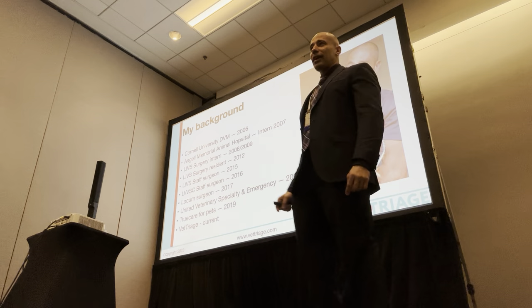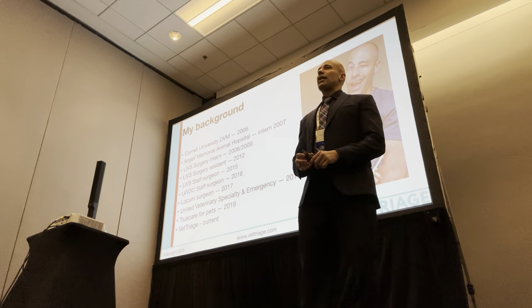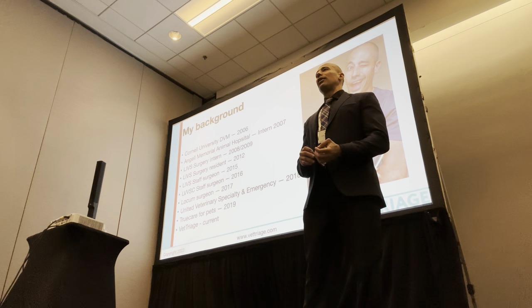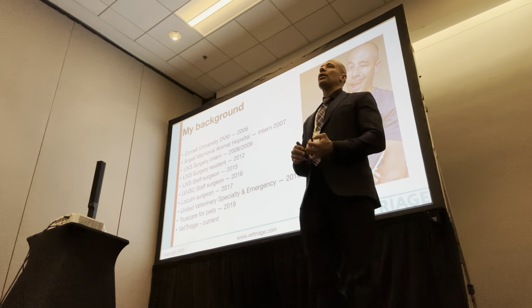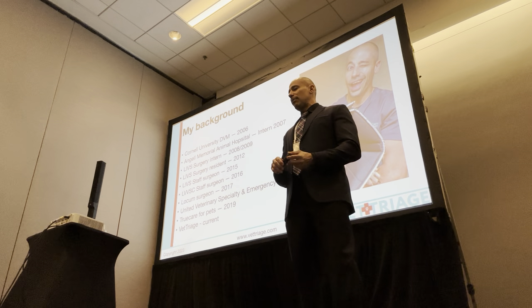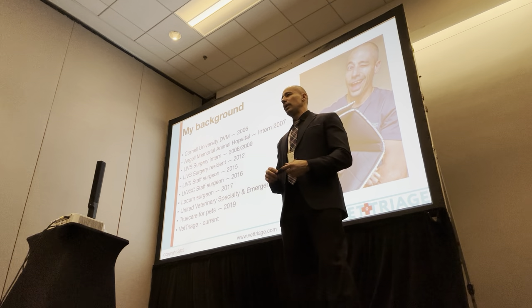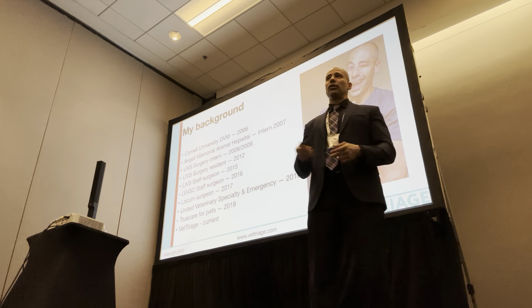My background: I graduated from Cornell in '06, then did a one-year internship at Angell in Boston. After that, two surgery internships and a surgery residency at Long Island Veterinary Specialists. I became boarded, then moved out to Las Vegas from New York, spent about nine months at a specialty hospital there, then ran three hospitals in Silicon Valley. After that, expanded a hospital in LA to 24/7 multi-specialty ER, and now I operate Vet Triage pretty much full-time.